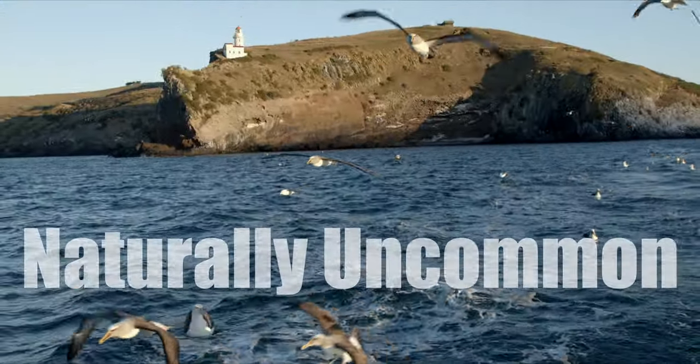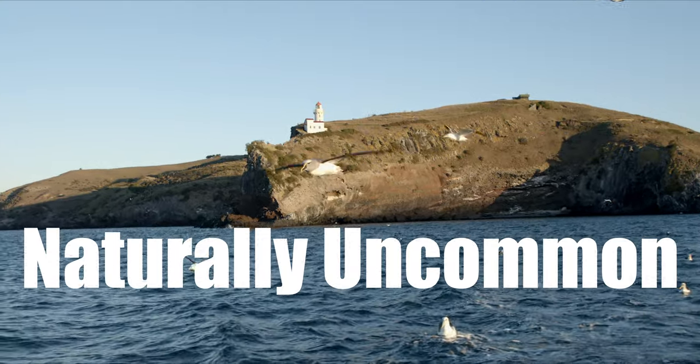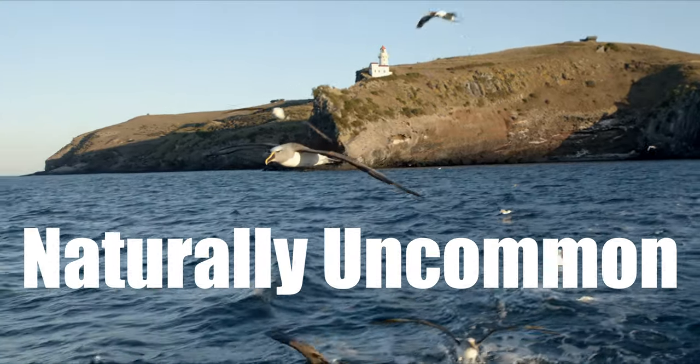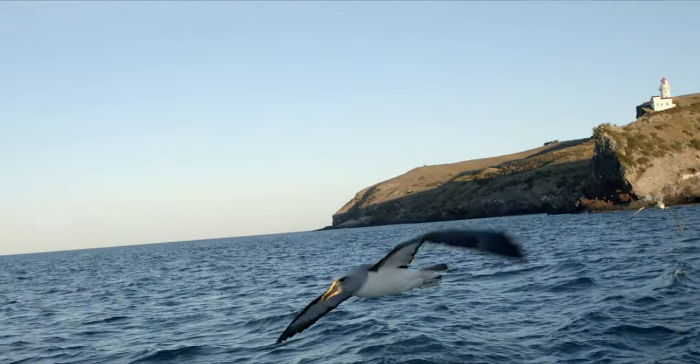Classified as at risk and naturally uncommon, they're quite comfortable around boats, which has led to them commonly being caught and killed as bycatch by commercial longline and trawling vessels.